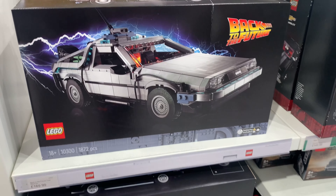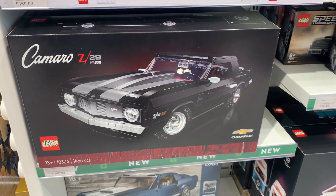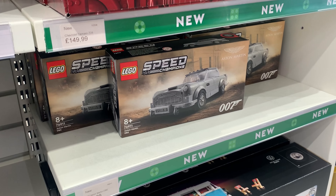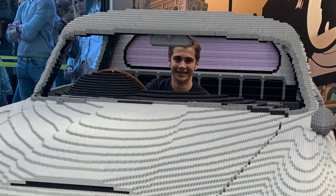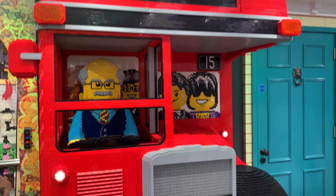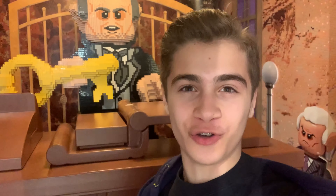This looks like the section for LEGO cars. They have the Back to the Future DeLorean, the Camaro — I absolutely butchered that name — and of course the 007 car. They also have a life-size version of the 007 Bond car; I'll show a picture of me sitting in it on the screen. Overall I am very very impressed with this LEGO store. Let me know what you think — I love what they've done with it and I cannot wait to come back again soon. Have a wonderful day, goodbye!